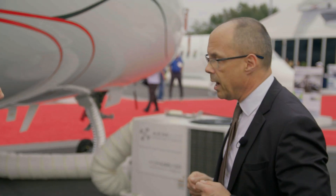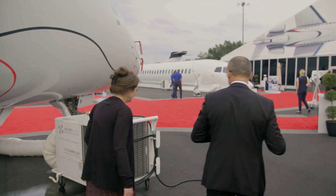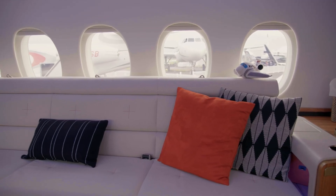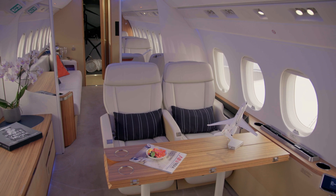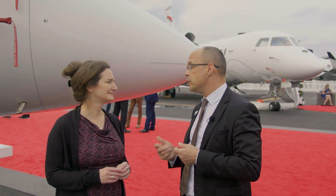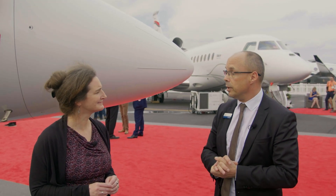One element which is very important, particularly now, is connectivity. Inside the airplane we have a satcom with a Ka-band, which allows flawless connectivity. This is very important for people buying a business jet, because a business jet means you can do your business while flying. In our times, doing business involves a lot of internet connection, so we have very good connectivity inside.